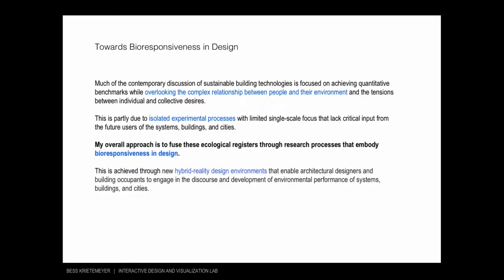My overall approach to research and design is to fuse ecological criteria through research processes that embody bioresponsiveness in design. This is achieved through new hybrid reality design environments that enable designers and the users — the building occupants — to engage in both the discourse and the development of environmentally high-performance systems in buildings and cities.